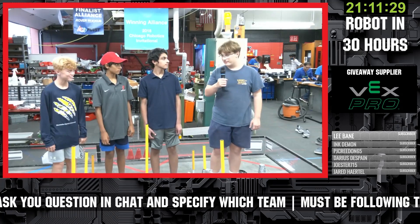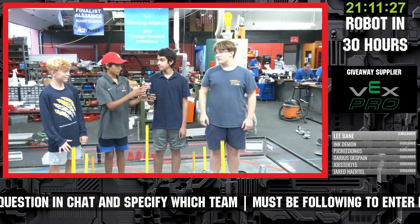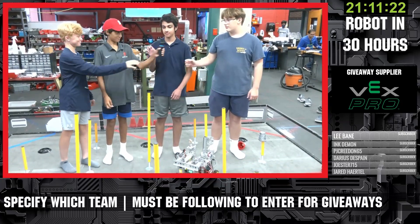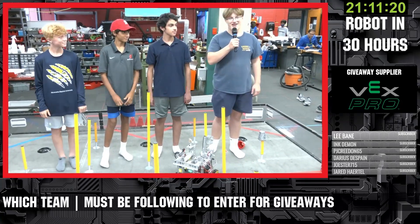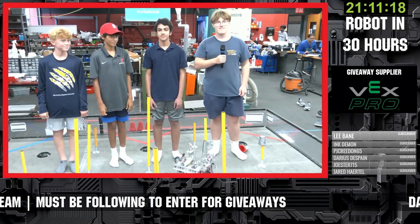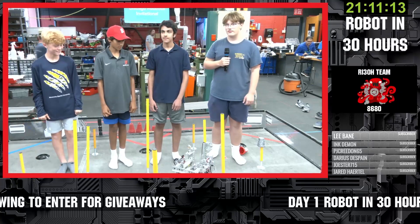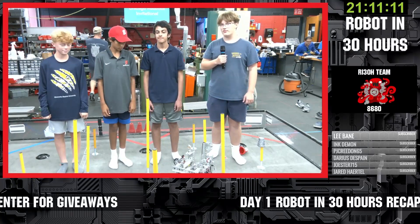My name is Josh. My name is Sherwin. My name is Landon. My name is Brady. And we are Great Scott, 7974. So tell us more about your robot — what have you guys assembled so far and what's some of your strategy?